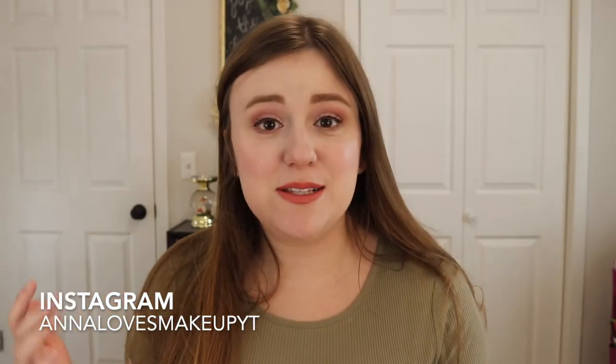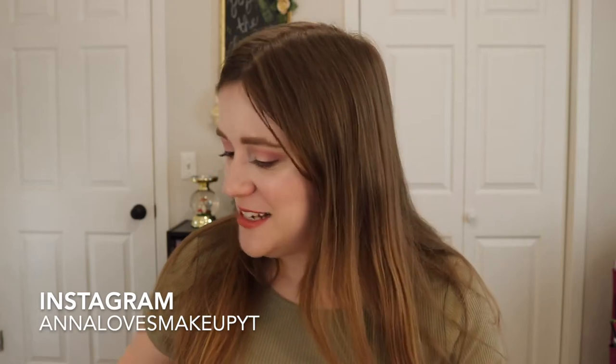Hi everyone, welcome back to my channel. Today's video is going to be an updated beauty favorites that I've been loving for the past month since I have been back on YouTube. I've got quite a lot here so we're going to get right into it. If you're new here, my name's Anna. I upload videos about four times a week right now and we're talking about all things beauty. So let's go ahead and get started.